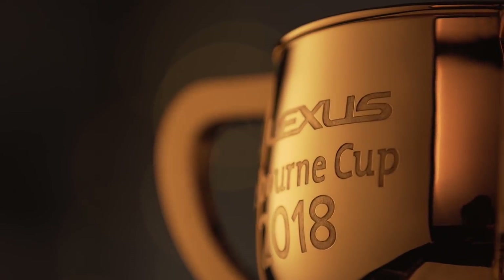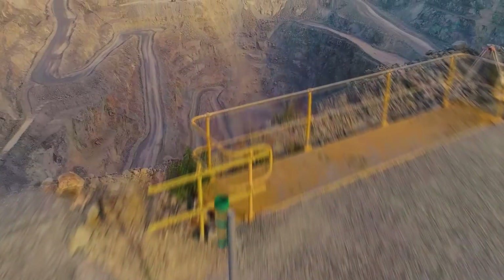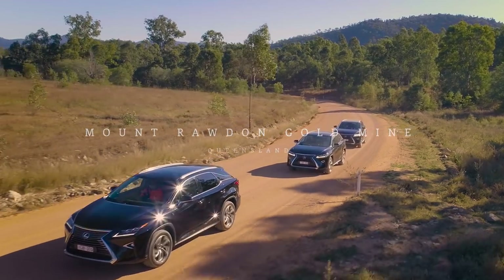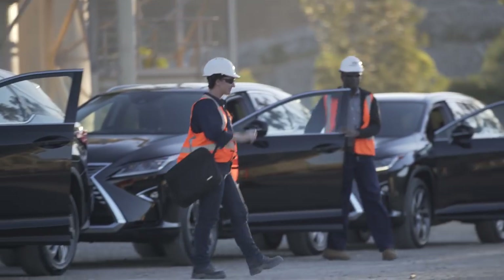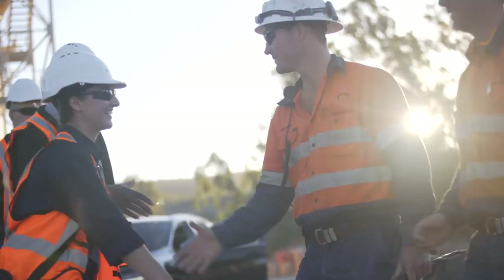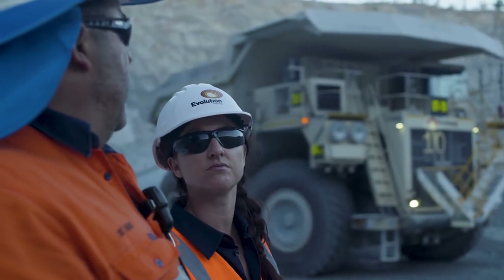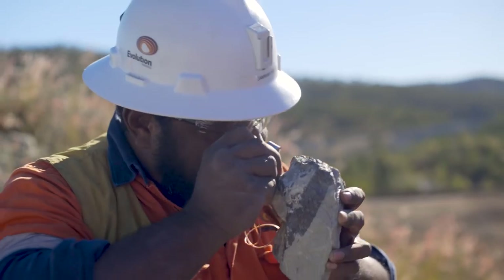So where do you start? Well, first you've got to get some gold. This is the Mount Rawdon gold mine near Bundaberg in Queensland. To make the Melbourne Cup, first our geologists map out where the gold is.